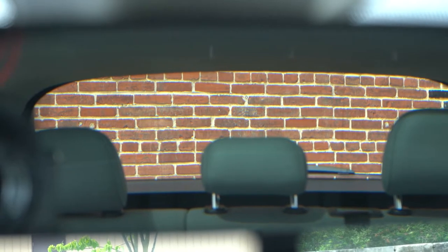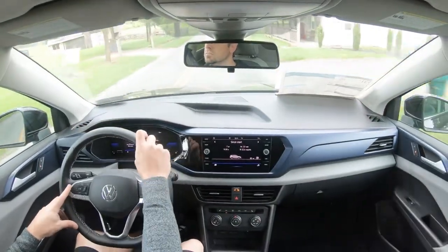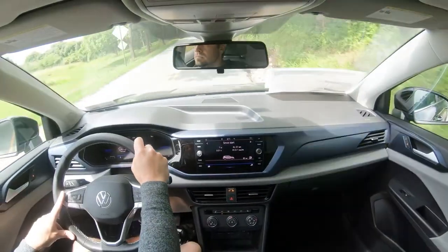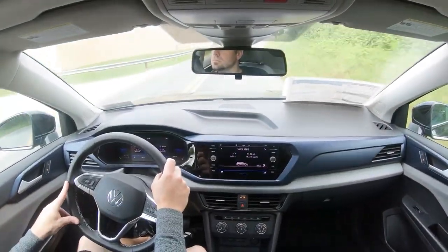Visibility is great — I can see perfectly fine out the back with no sloped roofline impeding the view. Rain-sensing windshield wipers come standard on the SEL trim only; whenever the Taos detects rainfall, it automatically turns those wipers on for you — a nice safety feature. That rounds out the performance segment.